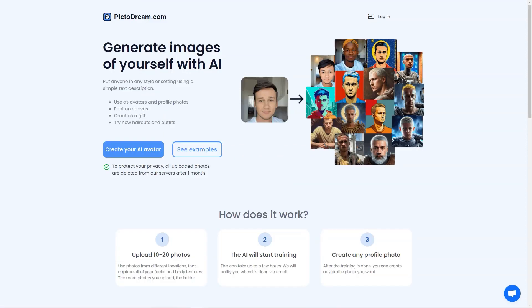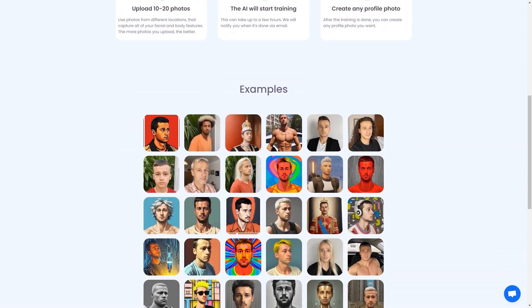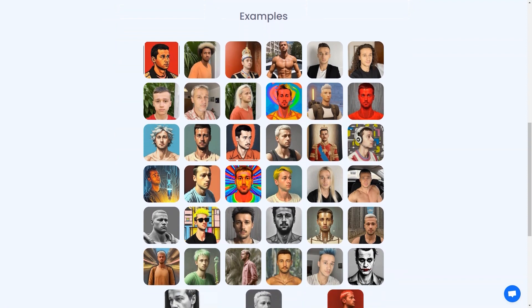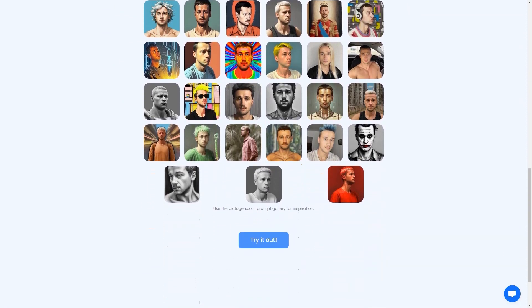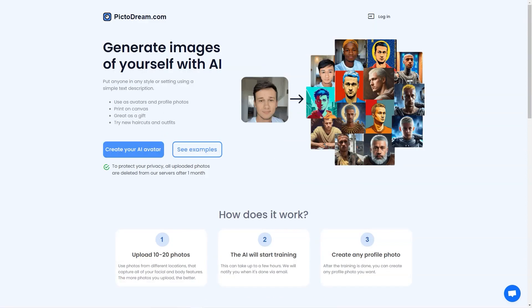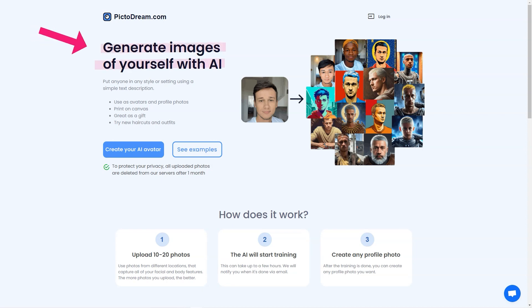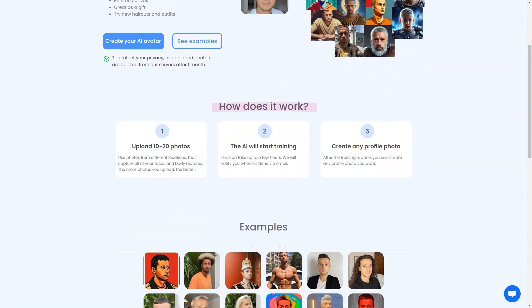But that's not all — the possibilities are endless with PictoDream.com. You can use the generated image as your new profile on your social media platforms and watch as your friends and followers react in awe. Or you can print the image on canvas and hang it on your walls — it's a unique and personalized piece of art that will brighten up any room. PictoDream.com is also a fantastic gift option: imagine giving your friend or loved one a beautiful digital image of themselves printed on canvas.